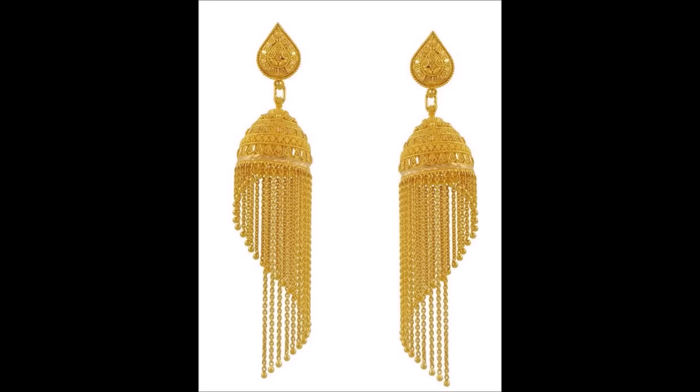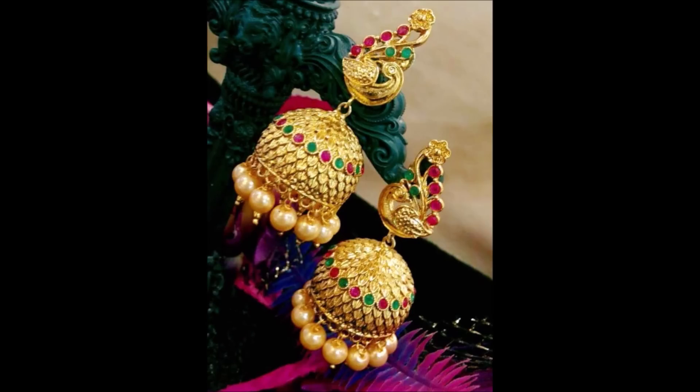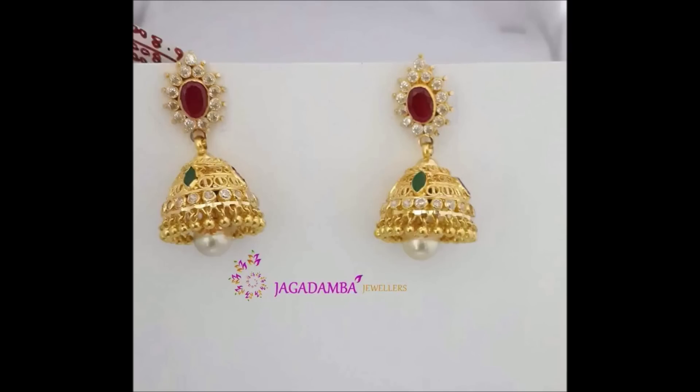Daily we upload different kinds of fashion-related videos like jewelry collections — necklace designs, earrings, finger rings, bangle designs, nose pins, and everything which comes under jewelry.